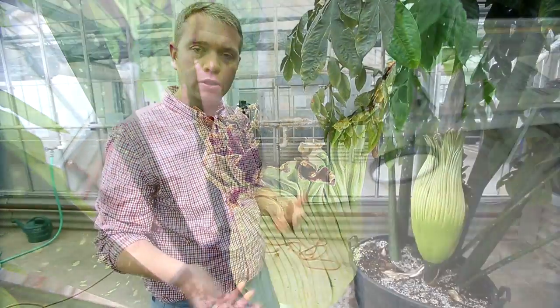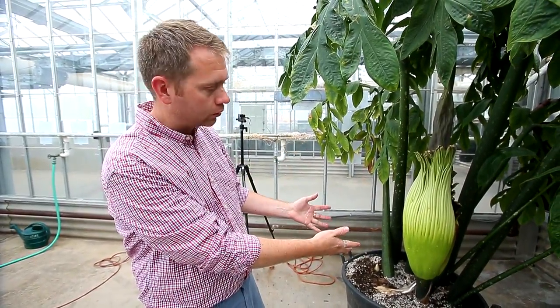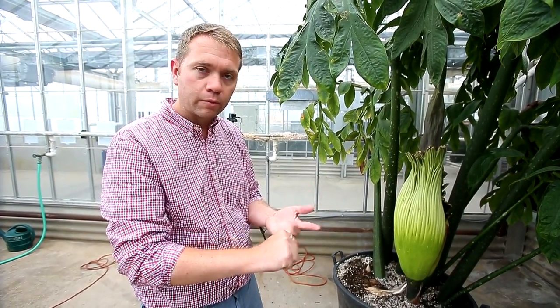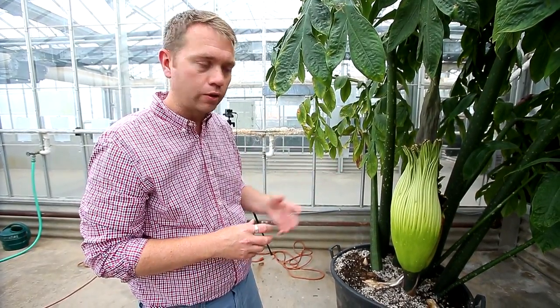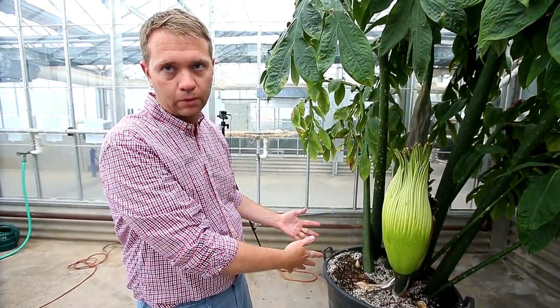The size and the smell are two major interesting things about this plant. Oftentimes, if you've seen these, folks may have seen this flowering in Chicago Botanic Garden or Denver Botanic Garden. Actually, three years ago in Winfield, Kansas at Southwestern University, we had a Titan Arum flower there.